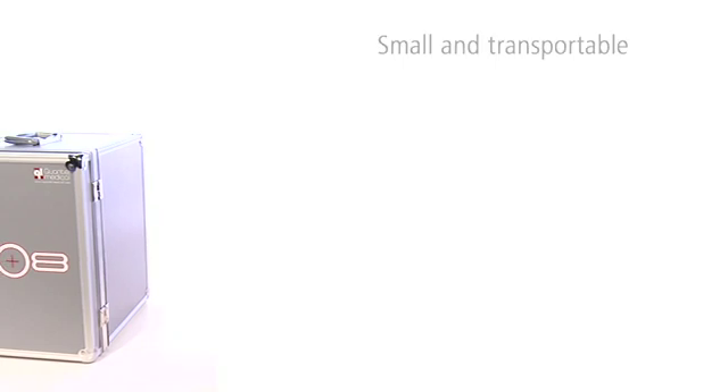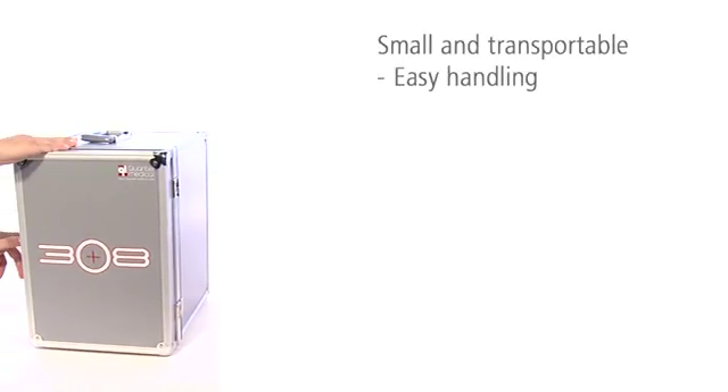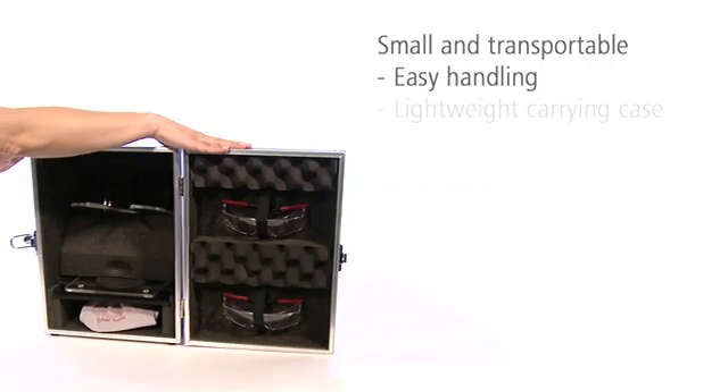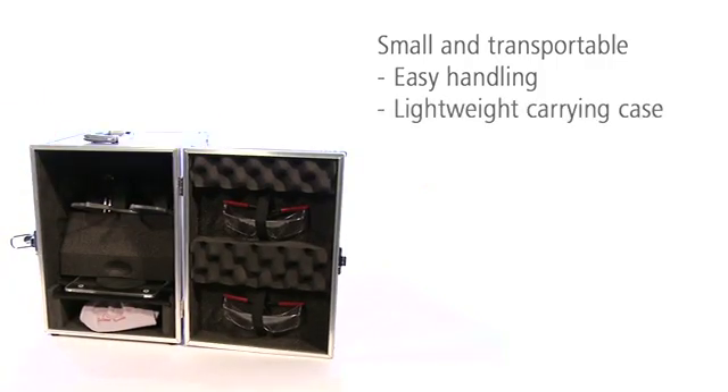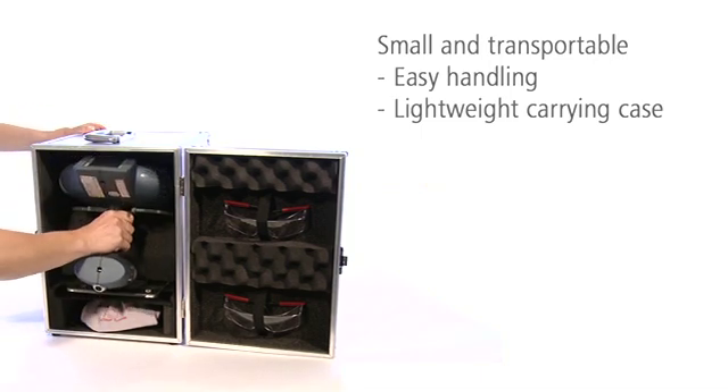The integrated MED test helps to select the necessary dose for the patient. Even with its powerful technology, the 308 excimer system fits into a shoebox. It has been designed for optimal ergonomics. The compact carry case has space for everything you need, including accessories such as masks or protective goggles.